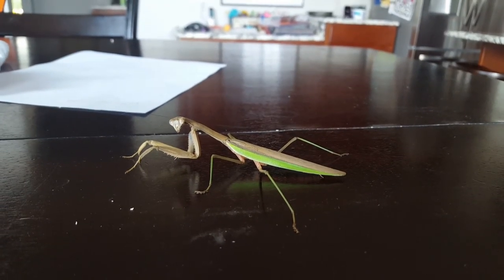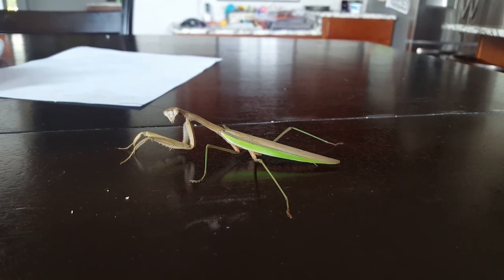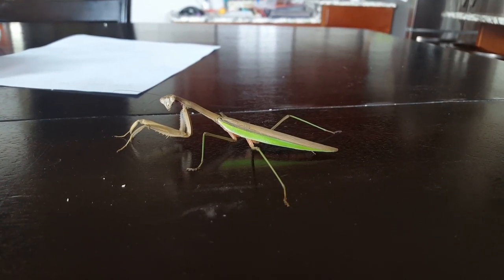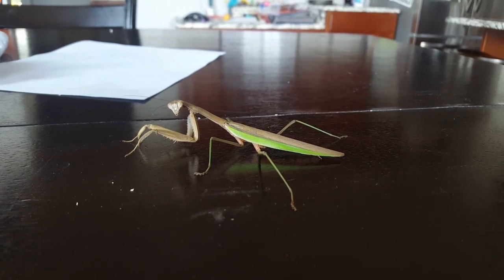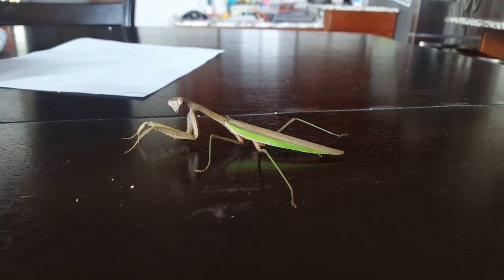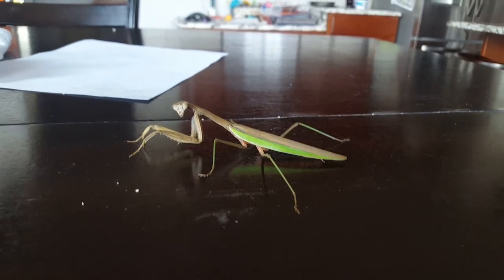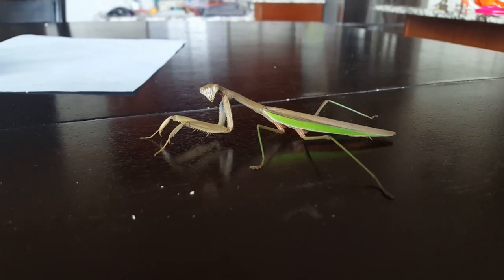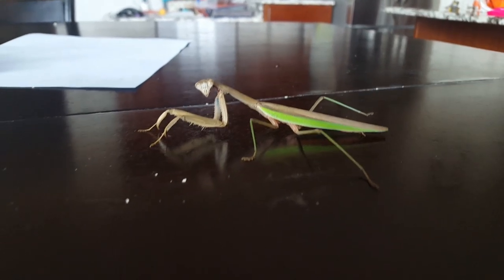We have a praying mantis that flew into the house today — the sliding back door was left open for a few minutes and we got this visitor. He's sitting on the kitchen table. Cool little insect; praying mantises are very cool.